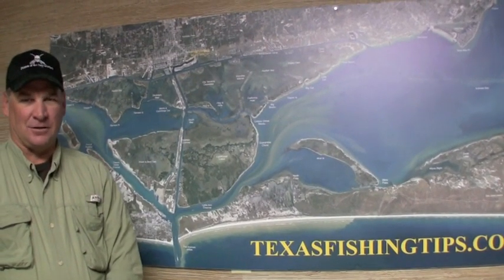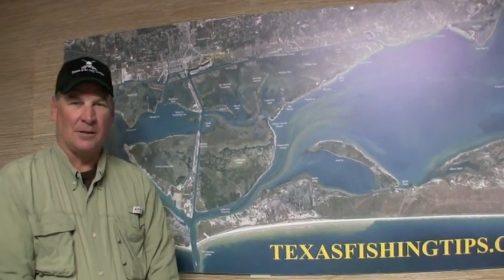Hello, I'm Captain Doug Stanford with Texas Fish Tips. This is our weekly fishing report. Lately we've had several good cold fronts, and I mean it's been cold. The fishing has slowed down a lot.